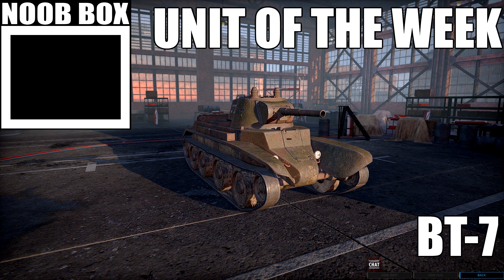Hello, and welcome to another English unit of the week, and today we're taking a look at the BT-7 tank.